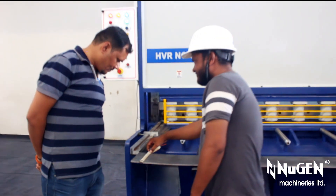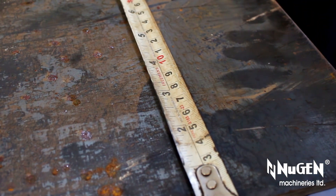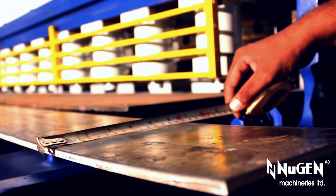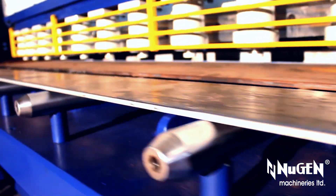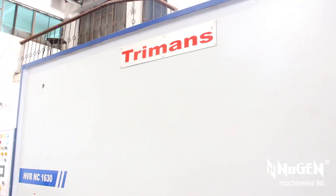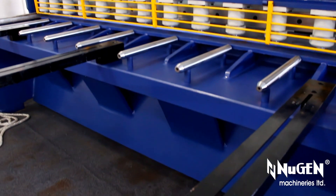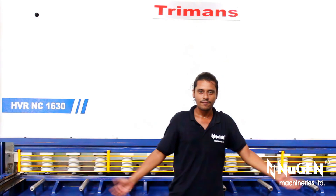Transfer Bars or Transfer Balls smoothen the process by offering maximum resistance against friction. Numerical controllers ensure that the desired cuts are achieved effortlessly. Turman's hydraulic shears, from Nugent Machineries Limited, are offered with highly reliable and long-lasting electric control panel, branded components, advanced circuits and wiring, that ensure utmost productivity.